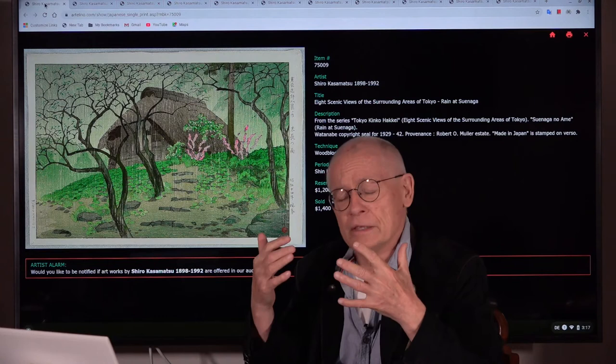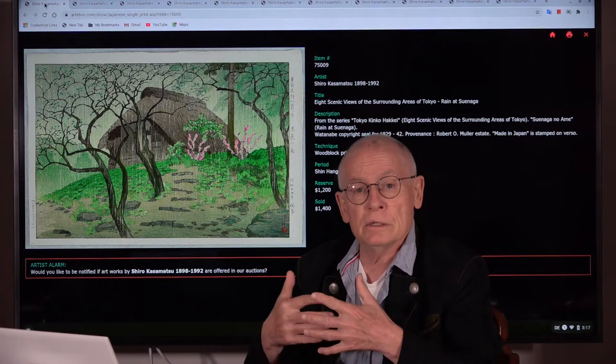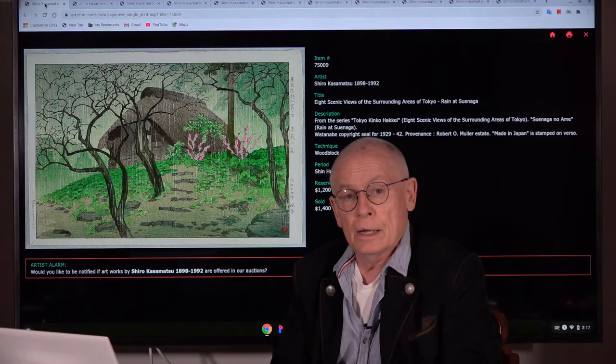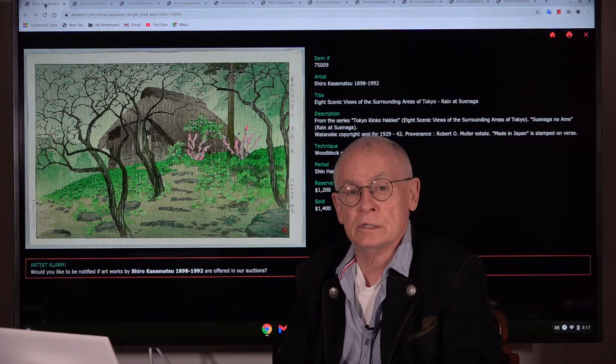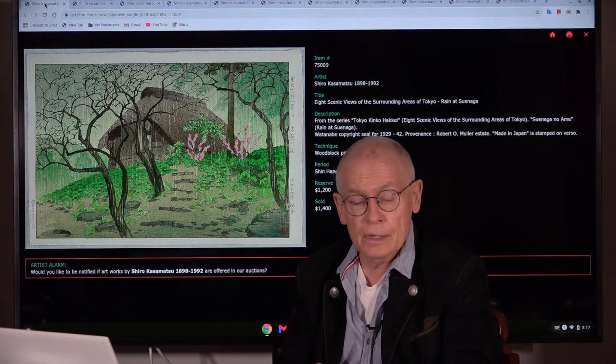Watanabe Shotsaburo was the person you can even say was the inventor of the Shin Hanga art movement — the great mentor. And he was a publisher, the guy who was interested in selling, like a print shop. From 1919 on, and this went until the late 1940s, Kazamatsu had designed roughly 50 prints for Watanabe.